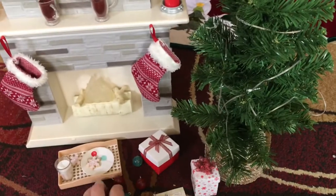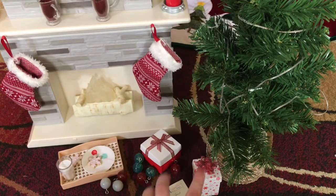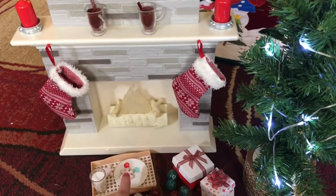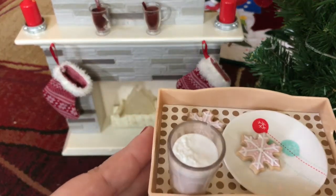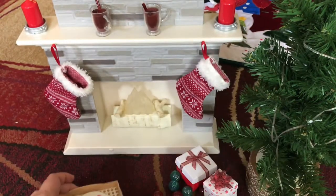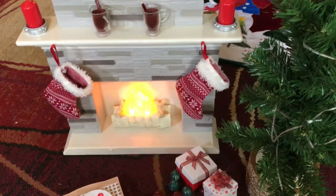I did not put the bulbs on the tree, but you get a bunch of bulbs — they're not cheap. And then two presents. The tree does light up, which is cool. And then the milk and cookies and the plates, which are really really cute.